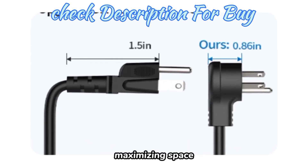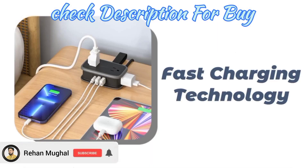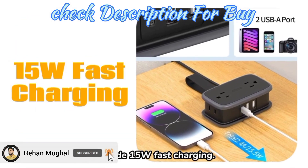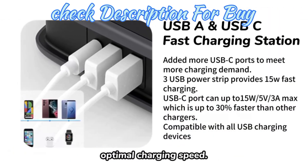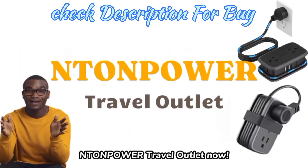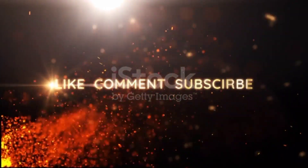The 45-degree flat plug fits snugly behind furniture, maximizing space without bending wires. The three USB charging stations provide 15-watt fast charging. With intelligent charging technology, Enton Power can deliver optimal charging speed. Seize your Enton Power Travel Outlet now.